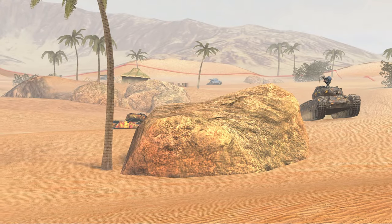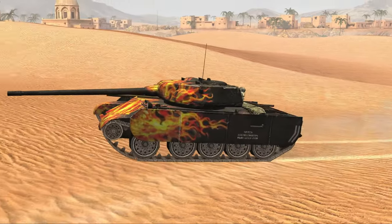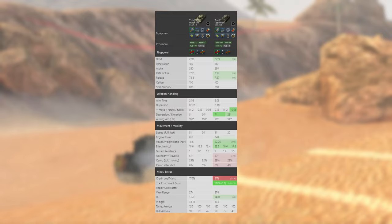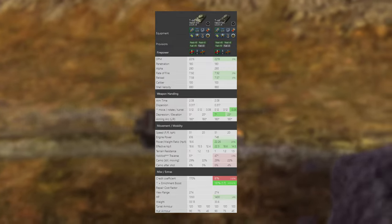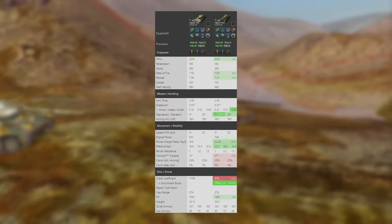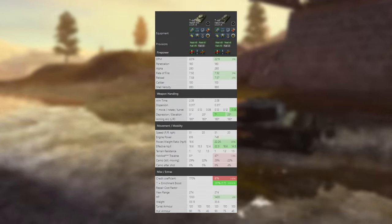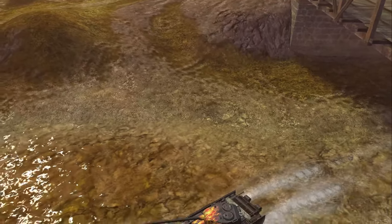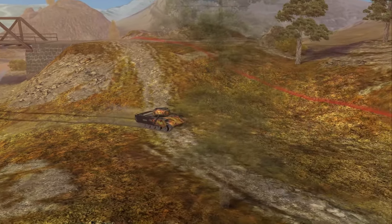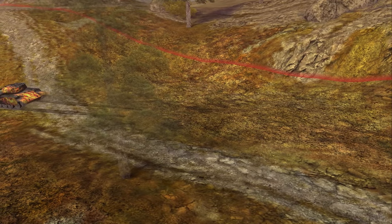If there was one mascot for the word power creep, then the T-44-100 would probably be it. Despite its fiery camouflage, this vehicle is worse than the tech tree counterpart T-44, making it one of the very few vehicles in this game that is in fact pay to lose. Because there isn't really anything else to say about this vehicle — it's literally just the worst T-44 — it plays the exact same, which means it doesn't even have any sort of novelty value. It plays the exact same as a T-44, but you just have to pay for it.